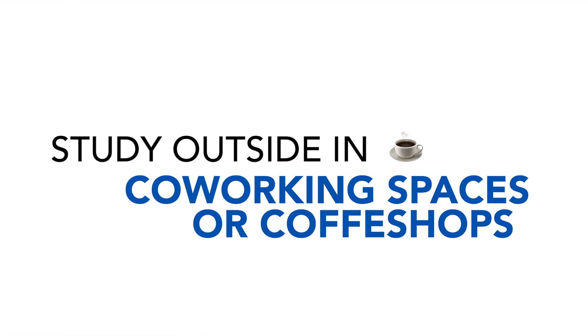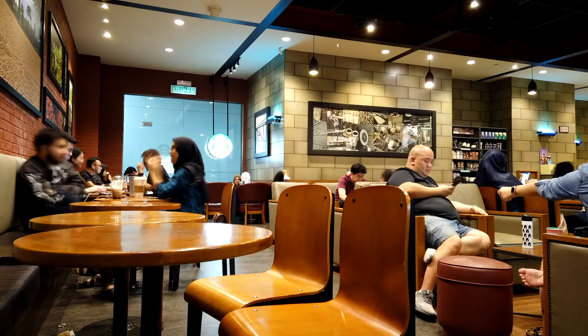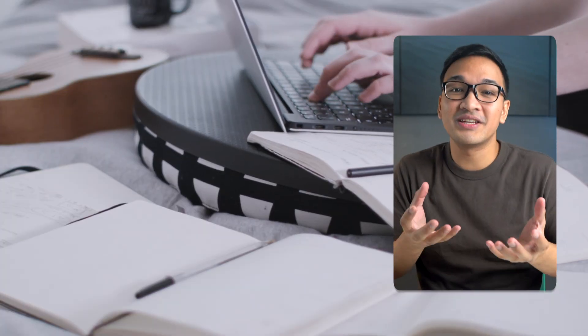Tip number four is to study in co-working spaces or coffee shops. Now this might sound a bit controversial, and some students might disagree. Personally, I also wouldn't want the distractions of people walking by, espresso machines whirring, and occasional loud music in the background. But the point is, those distractions may actually be useful if you're already dead tired and exhausted from a long day and still have deadlines to meet. Because if you're working alone in your room, it's way easier to crawl into your comfortable chair or cozy couch and sleep. But when you're surrounded by other people who are also studying or working, it motivates you to do the same.